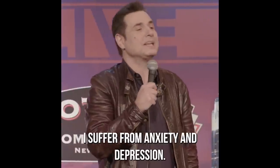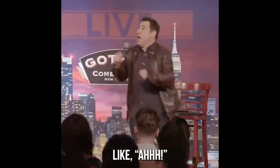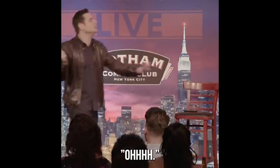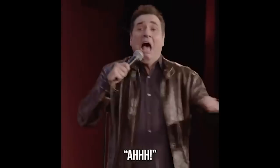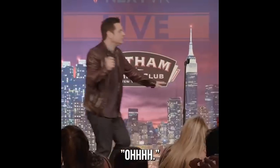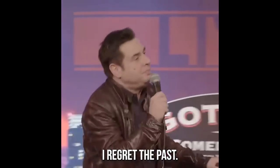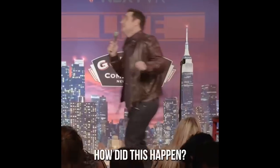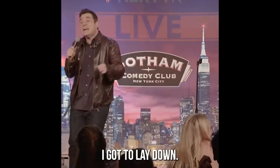I suffer from anxiety and depression. How do those two energies go together? I'm afraid of the future. I regret the past. How did this happen? I blame myself. I need to face my fear. I got to lay down.